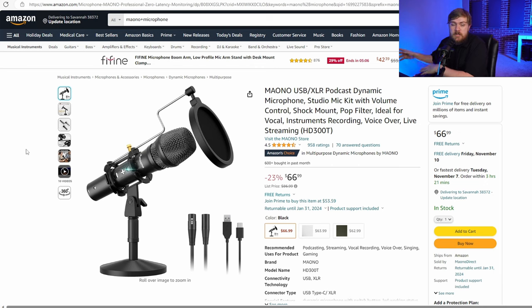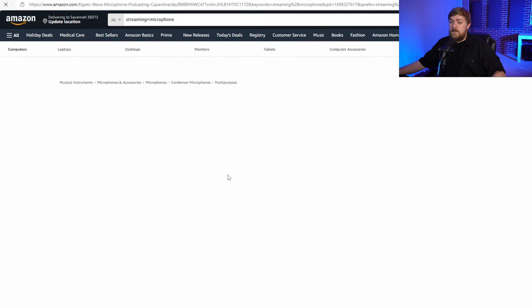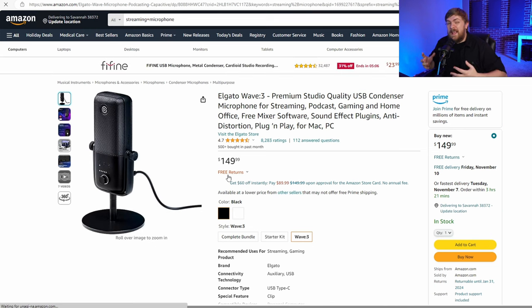Microphones — now we're touching more on the streamer and content creation side. Even some gamers now want a nice microphone. This is a good budget option with some upgradability. If I was starting YouTube tomorrow and somebody recommended this microphone to me, I would be more than happy — I absolutely love this microphone. I recommend it to anybody that only has about $60 to $70 to spend on a mic. There is also the Elgato Wave 3, which has that software side of being able to adjust audio, but it's also a microphone — a decent mic with really awesome software for live stream mixes and dialing in your sound.